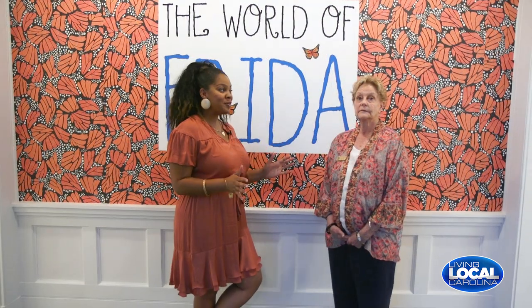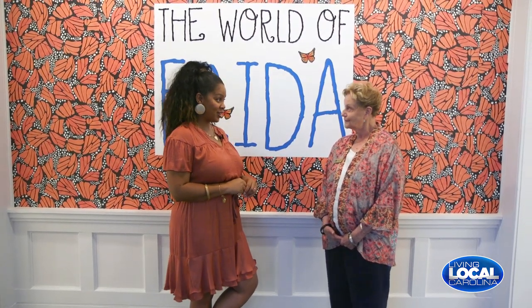The longer official name is the Franklin G. Burroughs Simeon B. Chapin Art Museum. So we're about to explore the work of so many artists who were inspired by Mexican artist Frida Kahlo, correct? Yes. Let's take a look. Let's.